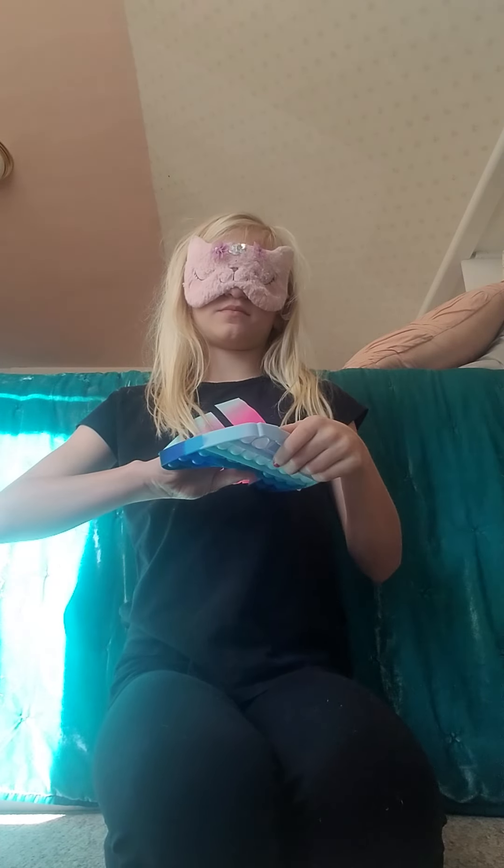To the next one. Controller poppet. A blue controller poppet. Yep. Oh, the monkey noodle. The hot pink unicorn monkey noodle. Is this the face? Yeah. Yep. This is the face.